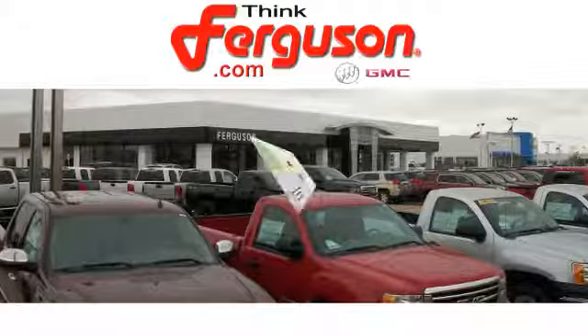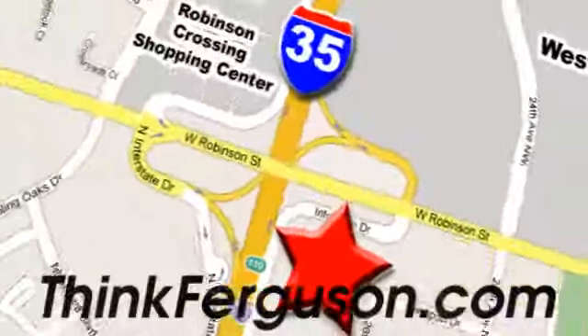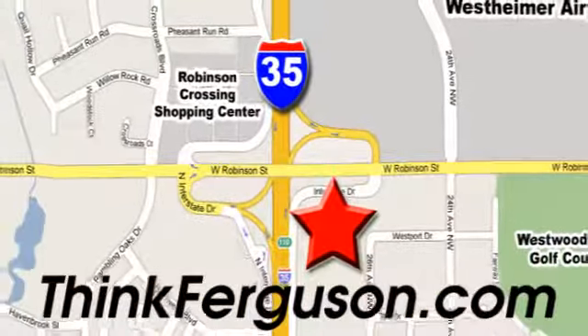The customer service is great too. We are conveniently located off I-35 and West Robinson Street in Norman, Oklahoma. We'll be right back.